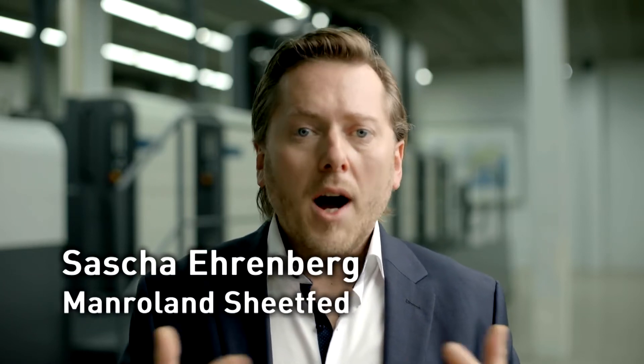Welcome to Manroland Sheetfed, a leading producer of Sheetfed Offset presses. In our 150 years of history, our highly skilled staff have pioneered print innovation and developed, produced, distributed and serviced printing machinery for commercial, editorial and packaging printers.